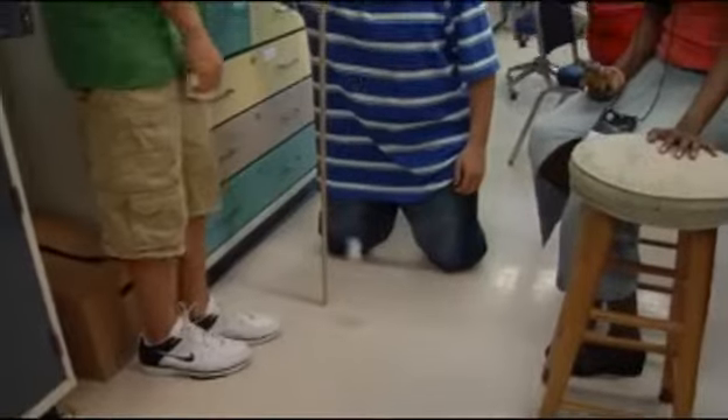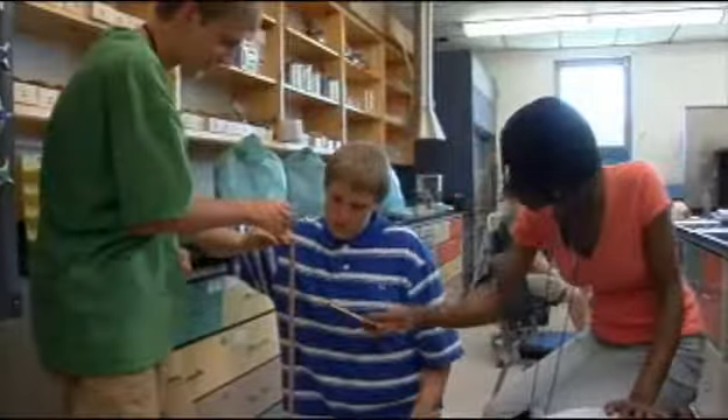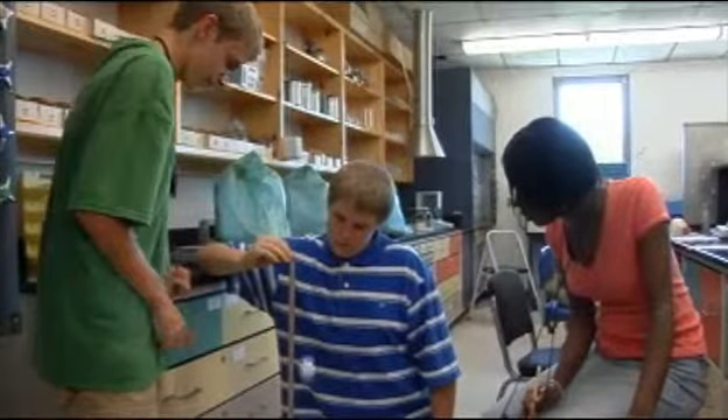Students learn to apply scientific and mathematical knowledge. MWM also improves both laboratory and communication skills.